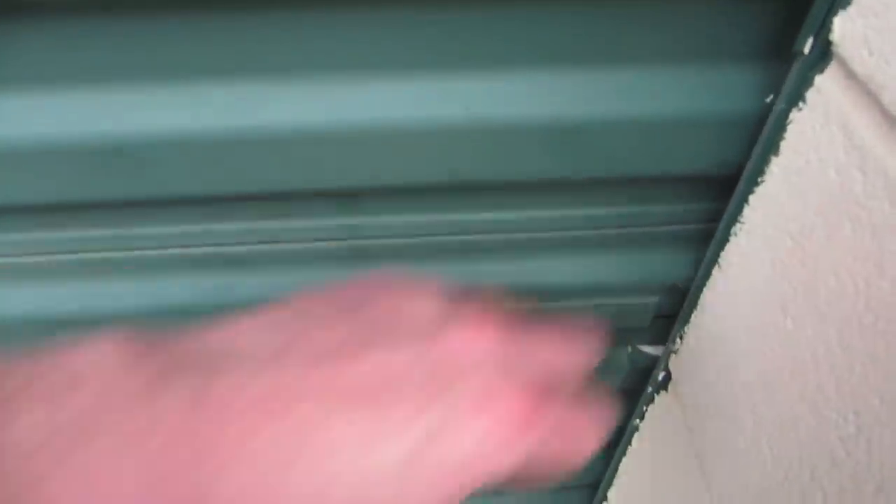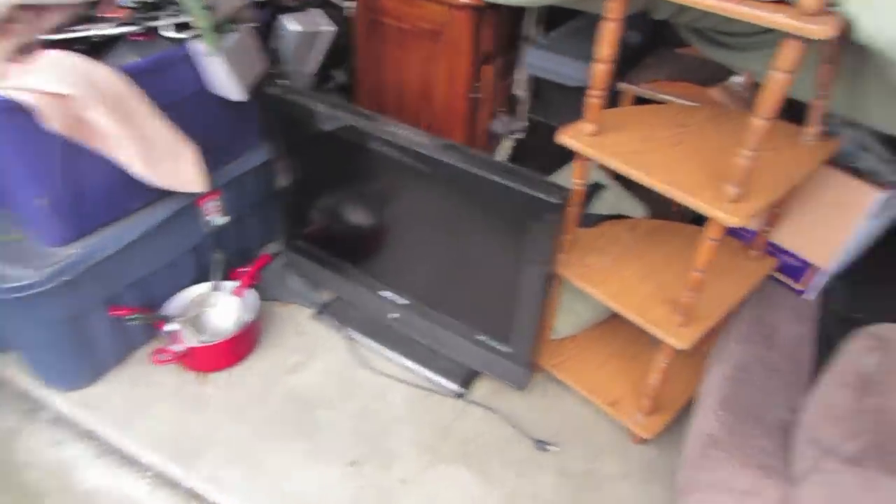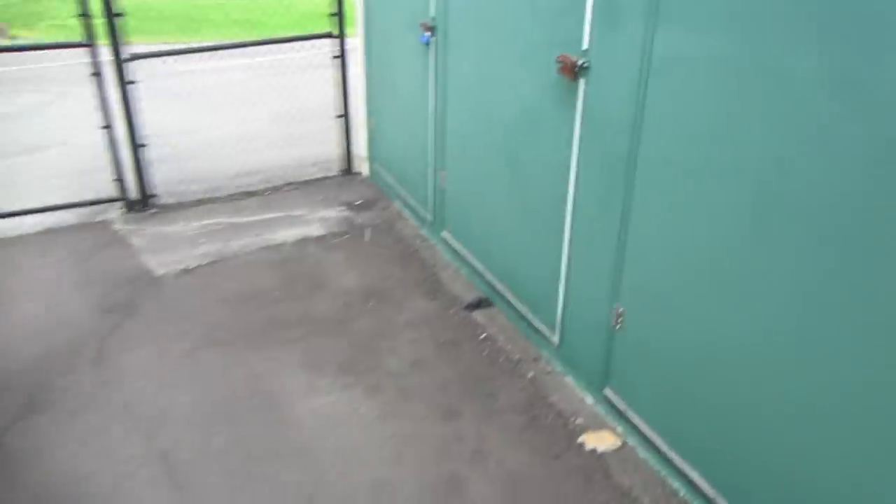Here we are back at the storage facility. Have a look at this locker — a couple of big TVs, a bow, furniture. All right, here's the other one, a 5x10.